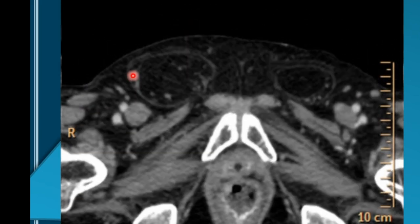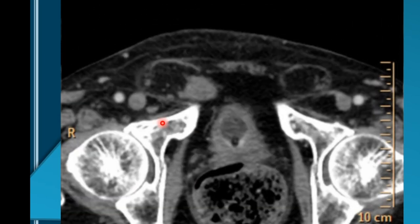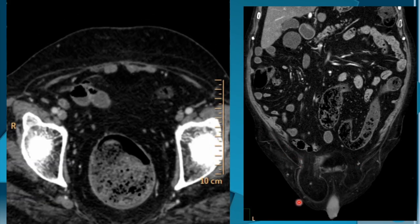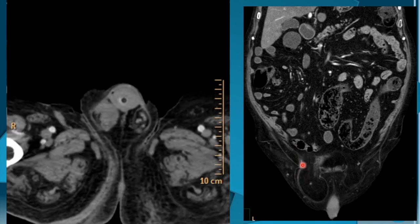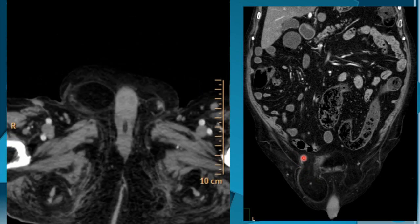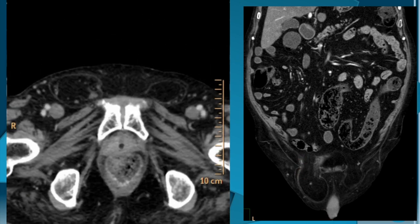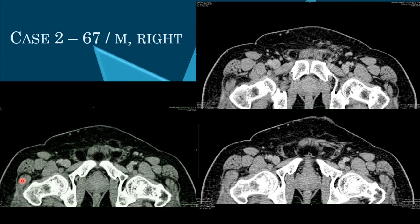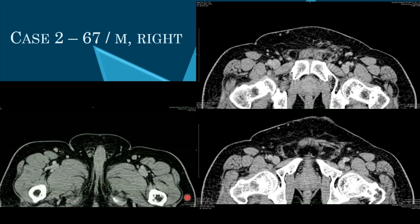There is the indirect hernia, then the posterior wall, and then the direct inguinal hernia. All criteria are met: indirect, direct, posterior wall separating them, and inferior epigastric vessels. This is therefore a right-sided pantaloons hernia.